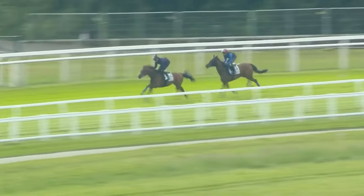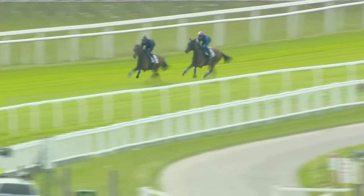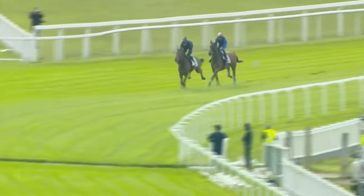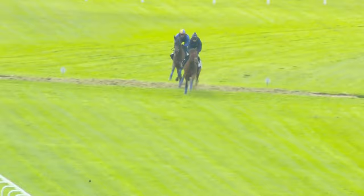Frankie's just keeping her away from her stable mate. You see Rab Havlin in front on board the stable mate — the lead horse — just asking her to stretch, and Frankie's keeping her within her sights. They're staying off the rails. Let's see how she handles the hill.